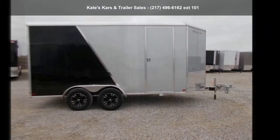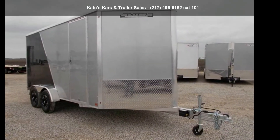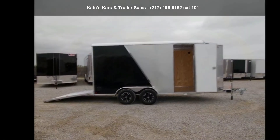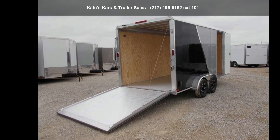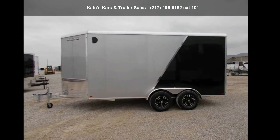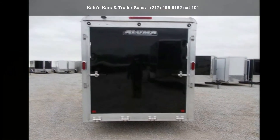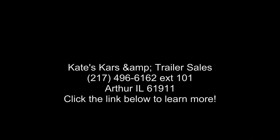We are sure to have a quality trailer that fits your needs. For more information, visit www.fema.org.